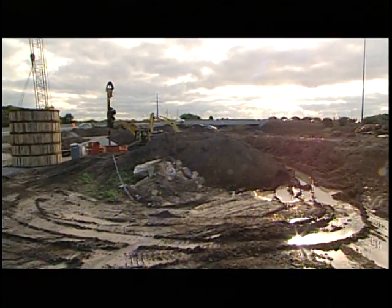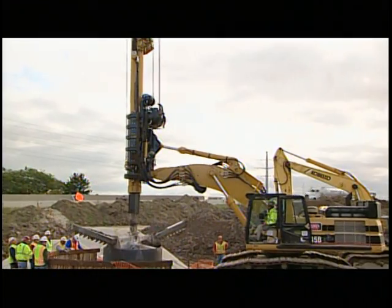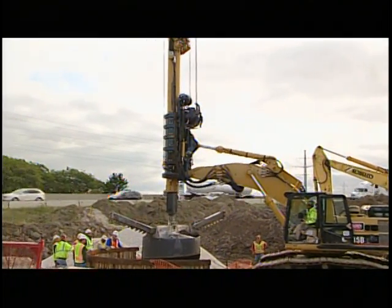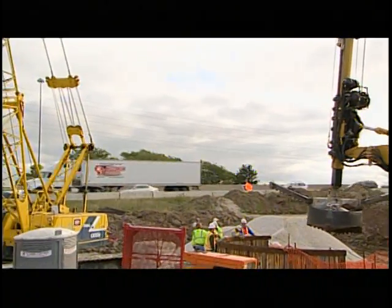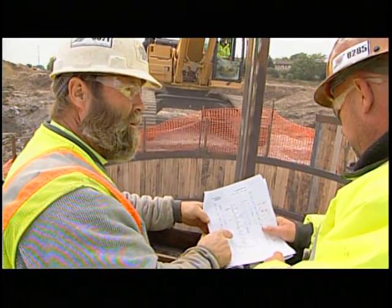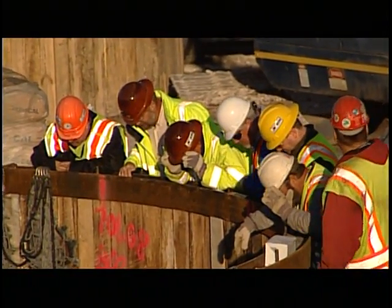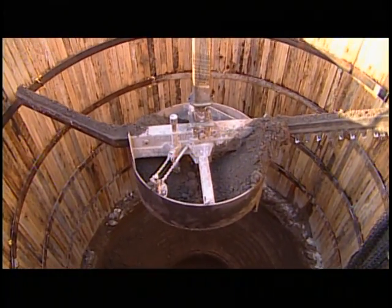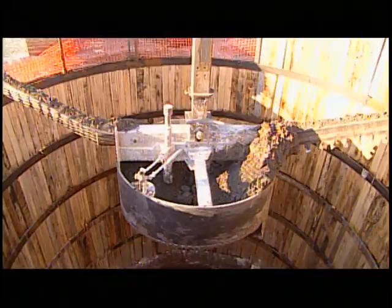This major road interchange project underway on Interstate 94 in Milwaukee, being done for the Wisconsin Department of Transportation, is one example of the unique challenges that face a contractor in drilling. In this case, a hole needs to be dug to install a concrete pipe as a storm sewer — measuring 27 feet across and 50 feet deep, the size of a building.